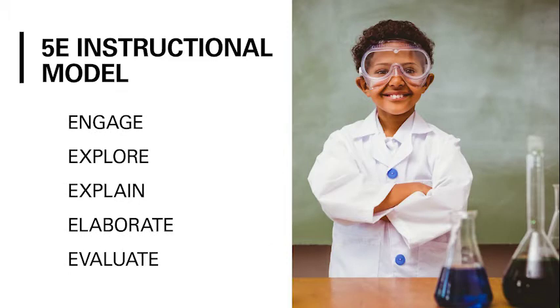Science4Us is built around the 5E instructional model — engage, explore, explain, elaborate, and evaluate.